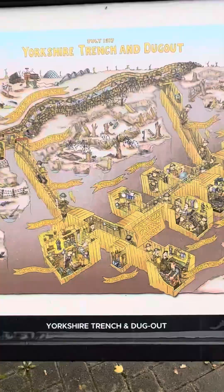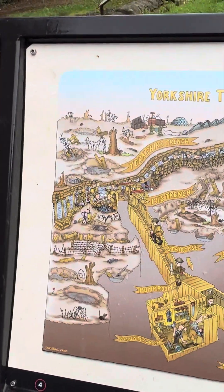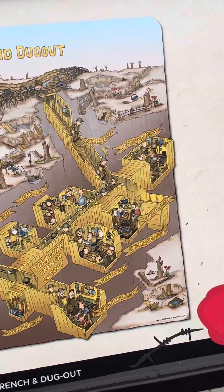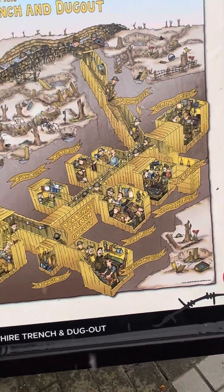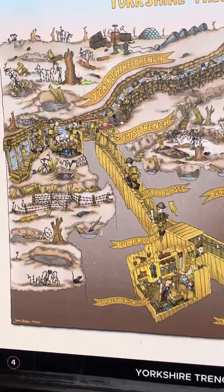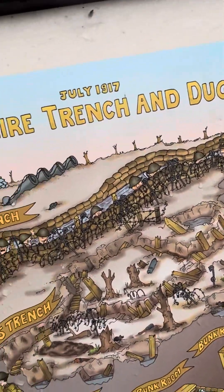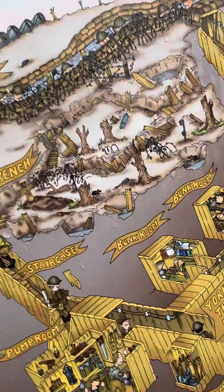I want to get a shot of this cartoon so you get an idea of what it actually looked like. So there you go, that's what this thing looks like. We're going to talk all about this stuff when we get into World War I. That's called the Yorkshire Trench Dugout. Alright, that's the first one.